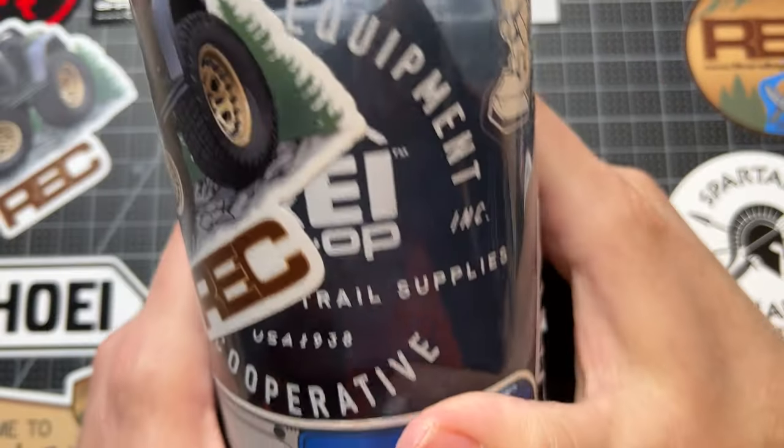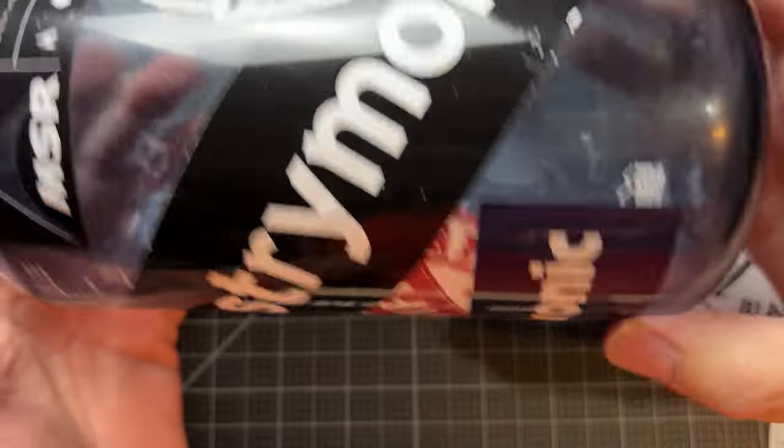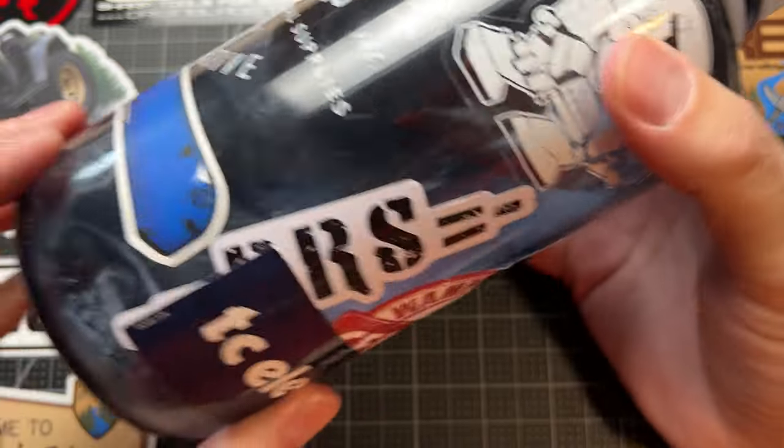After that, this is my Nalgene bottle. I've been trying to drink more water — that's one of the things I'm tracking in my daily tracker.